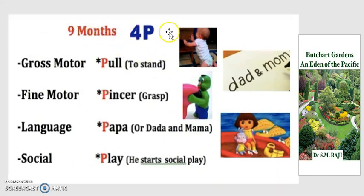At 9 months, we're looking at the 4 P's: pull, pincer, papa, and play. Gross motor is pulling — they could sit before, now they can sort of stand by pulling on curtains, chairs, or parents' sleeves, since they can't stand on their own yet. Fine motor is pincering — think of a lobster's claw: they can now use their fingers, so they're less likely to drop a sippy cup. Language: you start to hear first words — papa, mama, dada. Social: there's social play, and they start to interact with other toddlers, parents, and peers.